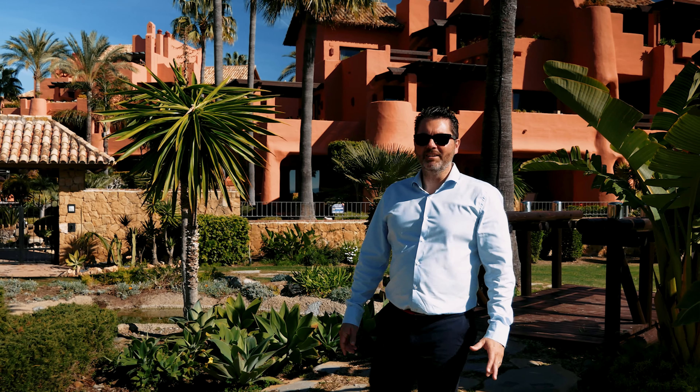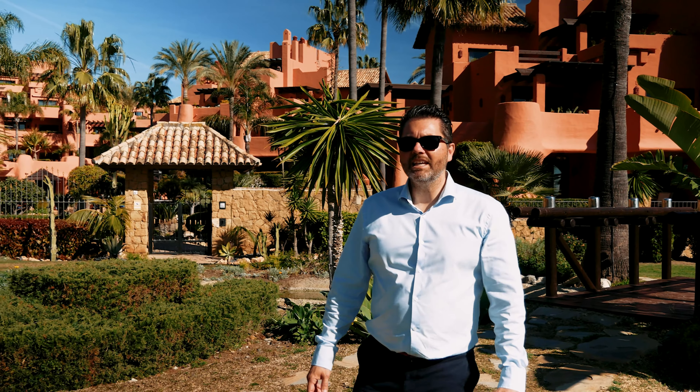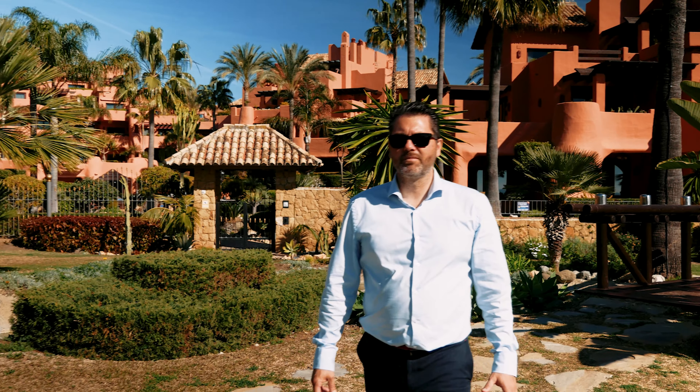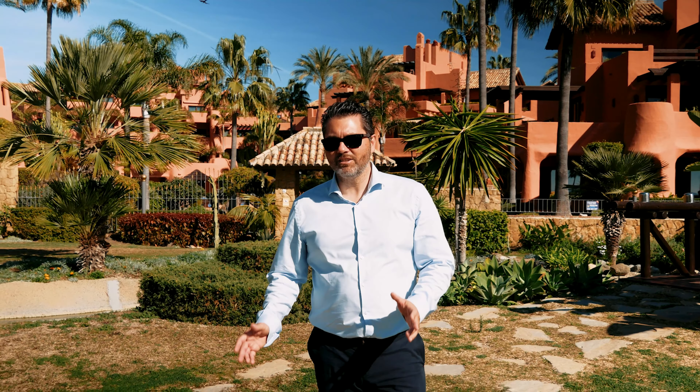Torre Vermeja complex was built in 2004, located in the New Golden Mile, Estepona.